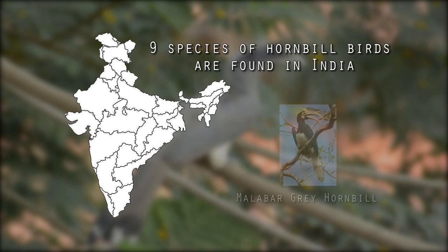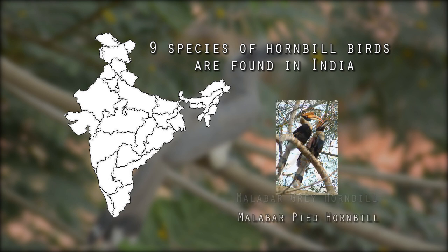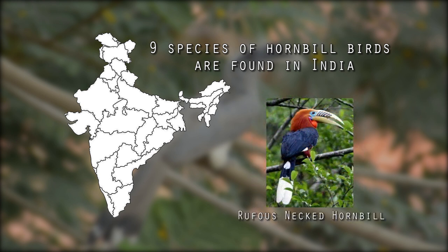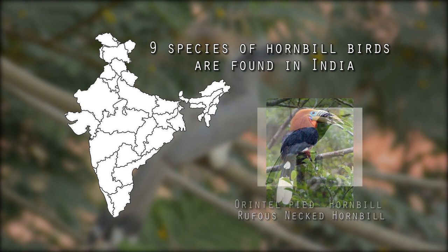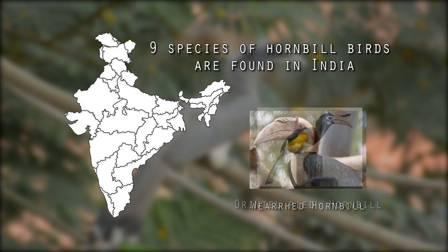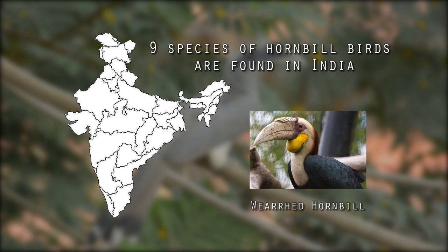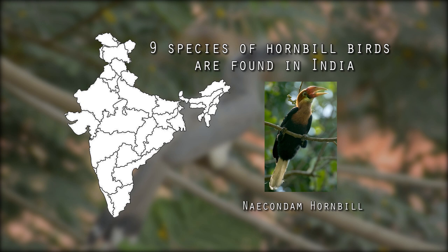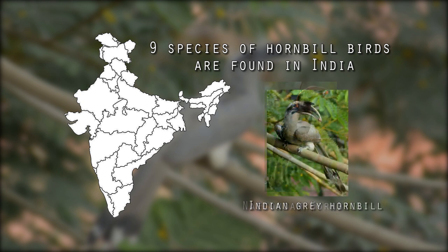The nine species are: Malabar Grey Hornbill, Malabar White Hornbill, Great Hornbill, Rufous Neck Hornbill, Oriental White Hornbill, Wreath Hornbill, Brown Hornbill, Narcondam Hornbill, and Indian Grey Hornbill.